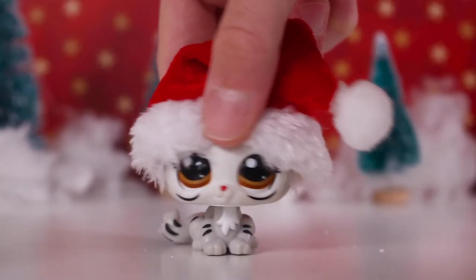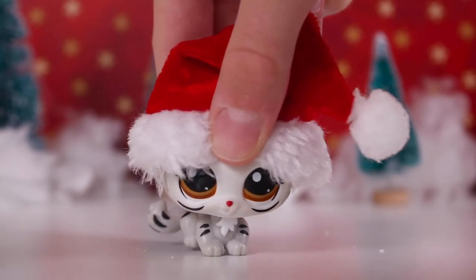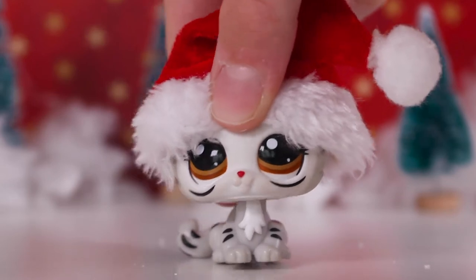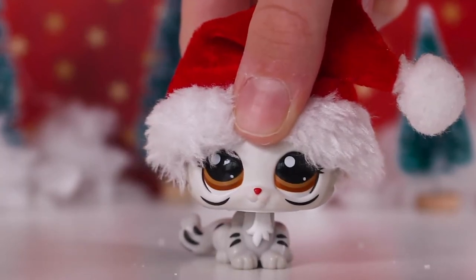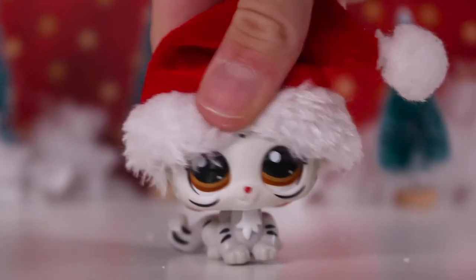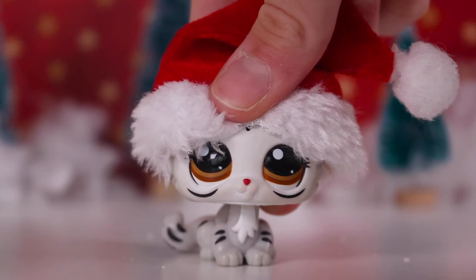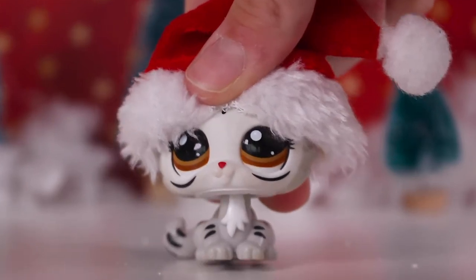Since those were all the LPS I got for Christmas, I decided this video would be short if I didn't add anything extra, so I decided to show you the rest of the toys I got for Christmas. If you didn't know, I love Pusheen - the cartoons, the toys and things like that. For Christmas I got a blind box, and in a Christmas cracker I got a blind box as well.